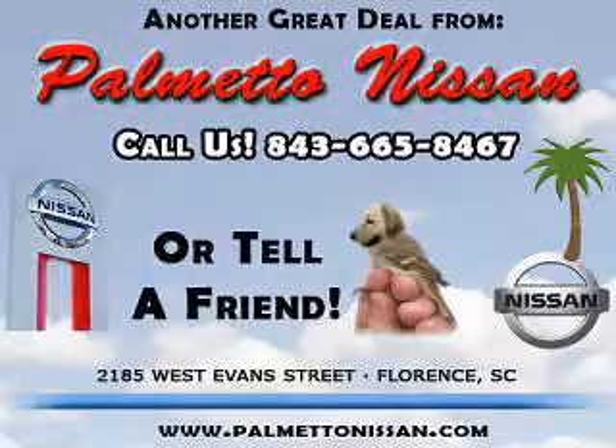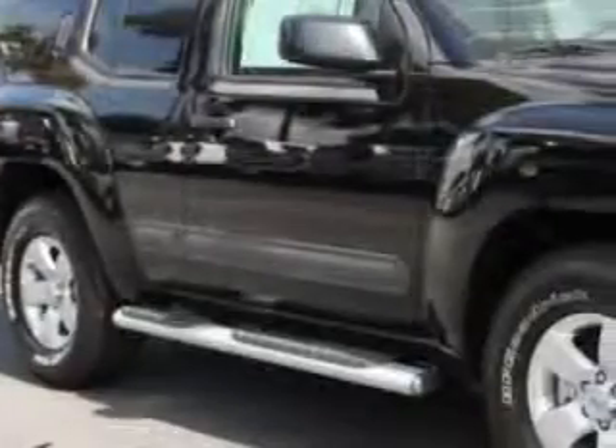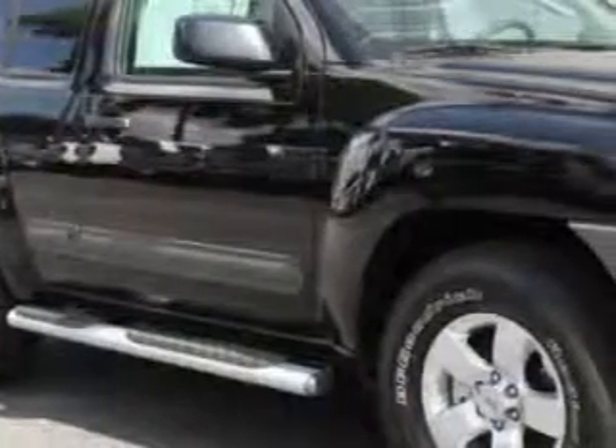Thank you for shopping Palmetto Nissan. Check out this super black 2011 Nissan Xterra, equipped with a 6-cylinder engine and an automatic transmission.